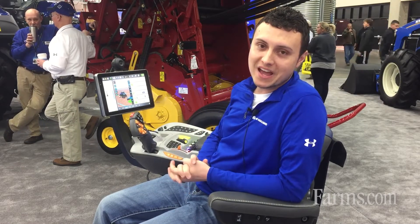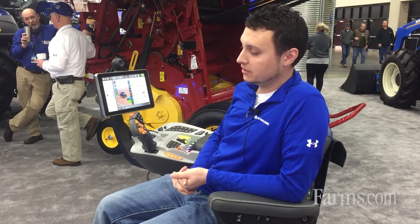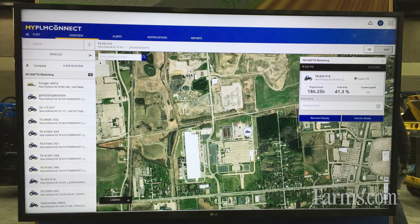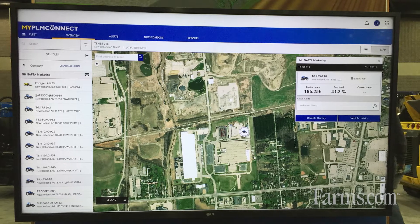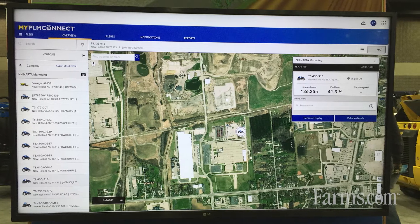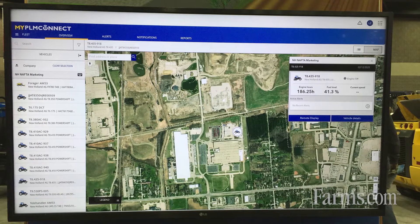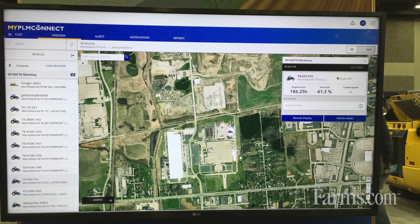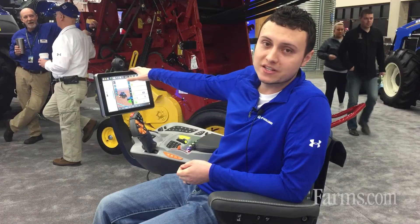In addition to this, there's the new MyPLM Connect portal. There are three main tabs in it. The fleet tab is where you get all the vehicle information — fuel level, location — and dealers can get fault codes to help diagnose issues and bring the right parts. There's also a map view where you can see your vehicles and start a remote display session from there.